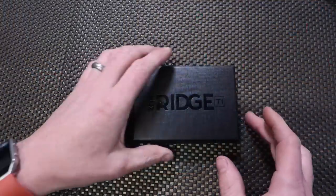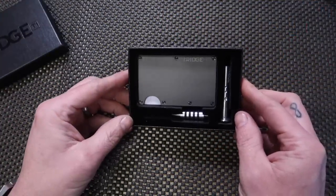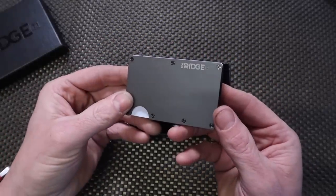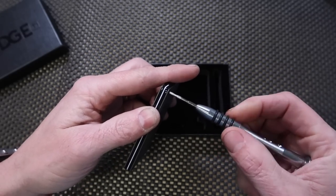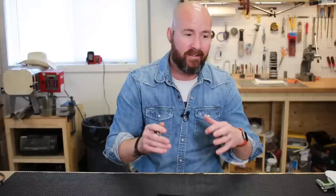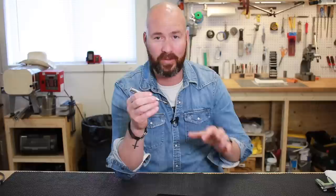When you get this wallet, it comes in a little presentation box and you'll notice two things: the wallet plus a Torx driver. That's so you can open up the wallet — the two halves are fastened together with really tiny little Torx screws. If you're a bit of a knife nut, especially into folding knives, you might already have some of these little screwdrivers. A lot of guys spend a lot of money on some really cool custom screwdrivers, and it's cool that they include one.